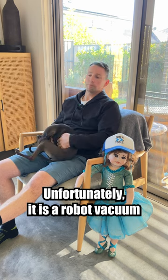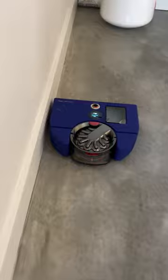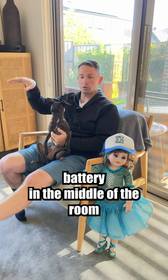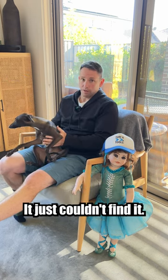Unfortunately, it is a robot vacuum, and after about 10 days, I was starting to feel like a beta tester for this product. From day one, we had multiple issues with it returning to the dock — it just wouldn't know where the dock was. It would run out of battery in the middle of the room looking for the dock. It knew where the dock was, it just couldn't find it.